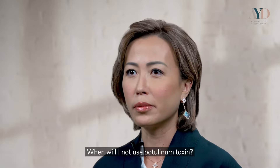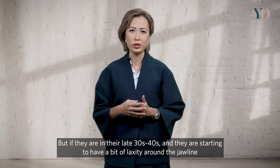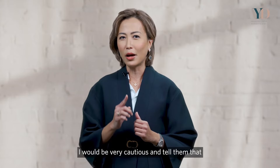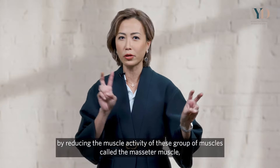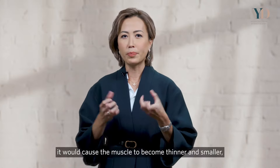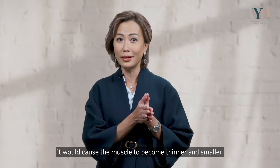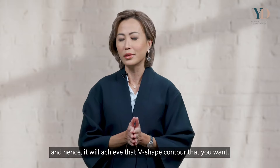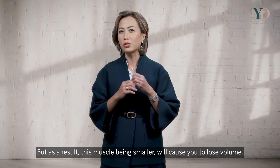When would I not use botulinum toxin? If a patient in their late 30s to 40s already has some laxity around the jawline, I would be very cautious. Reducing the muscle activity of the masseter muscle can cause disuse atrophy — the muscle becomes thinner and smaller, achieving that V-shaped contour — but the smaller muscle also causes a loss of volume in that area.